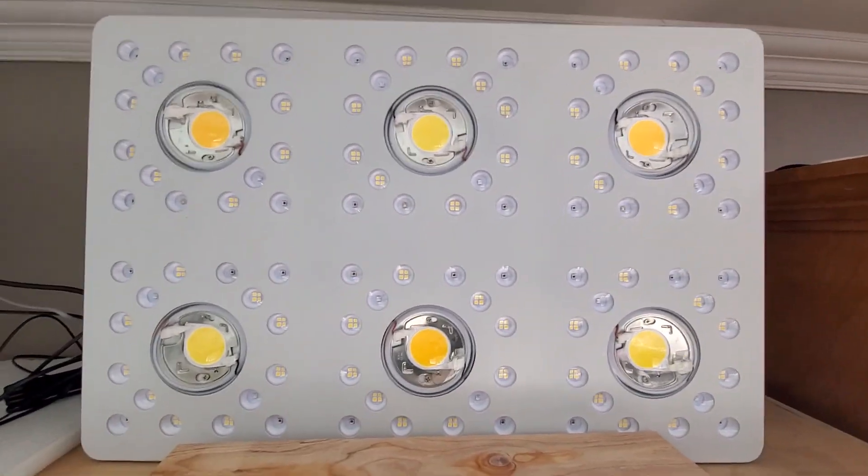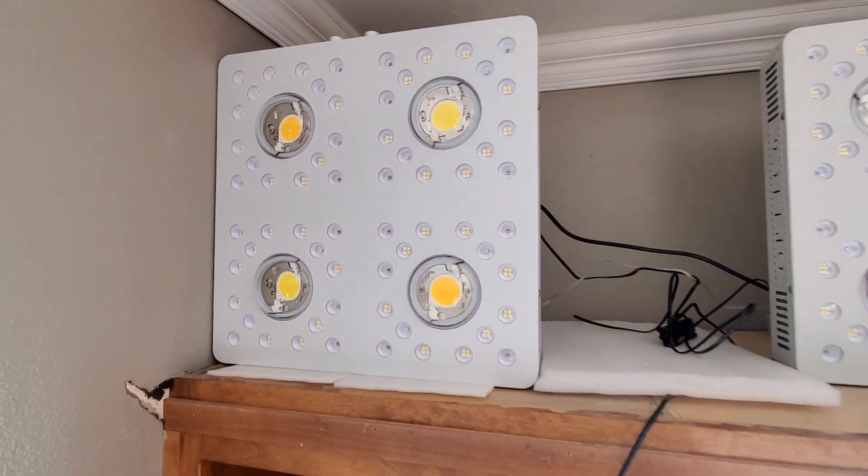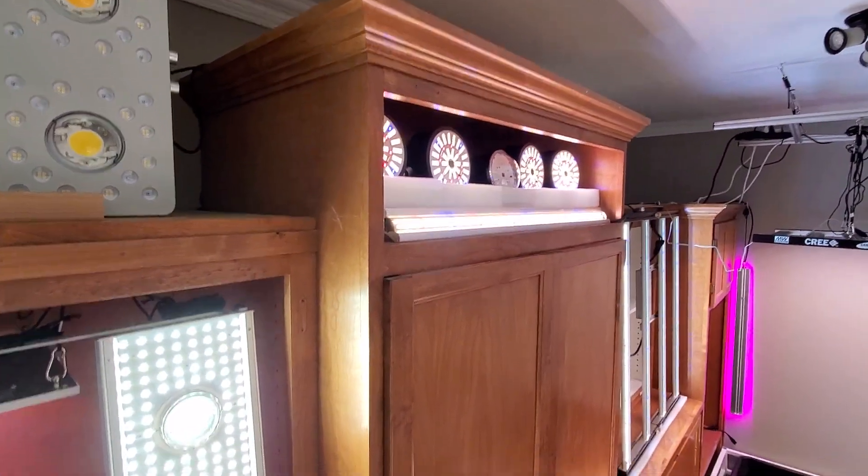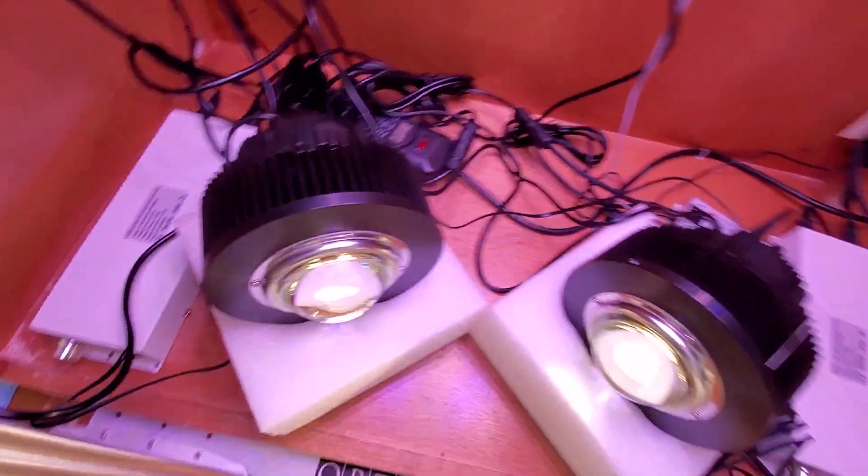What a beautiful light. Optic LED makes lights that look equally as amazing as they perform. So there it is guys — it's COB day, happy Friday COB day!